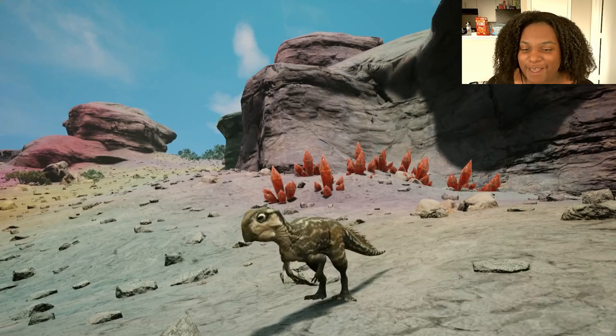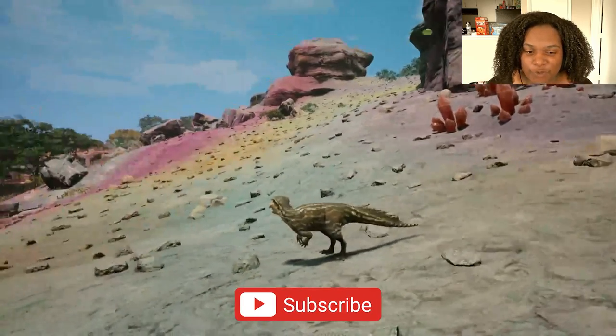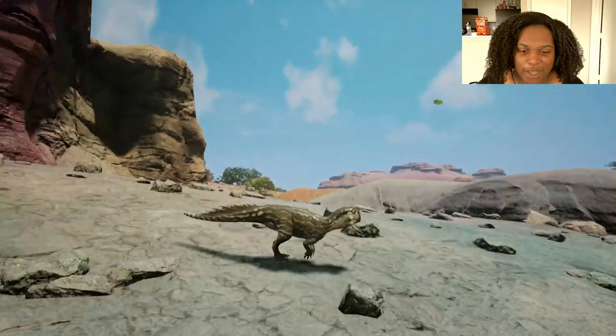Here are the baby models right quick. The eyes are freaking huge — he's so cute though. He still has some quills, which is a little surprising. I didn't think it was going to have any as a baby, but either way, he's super cute.